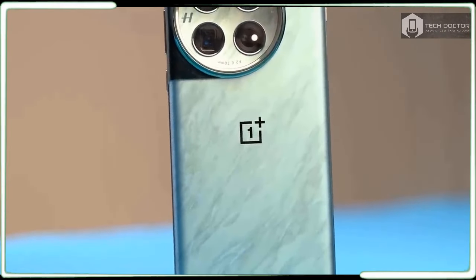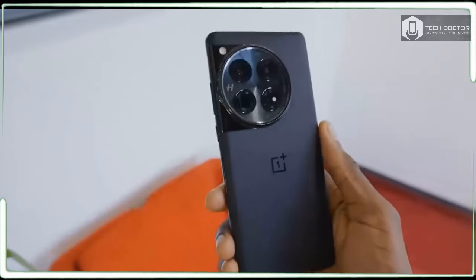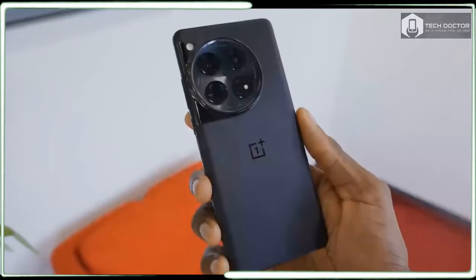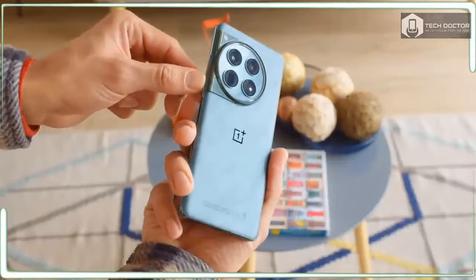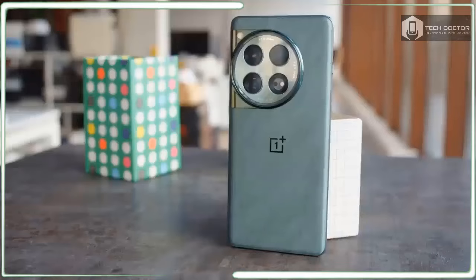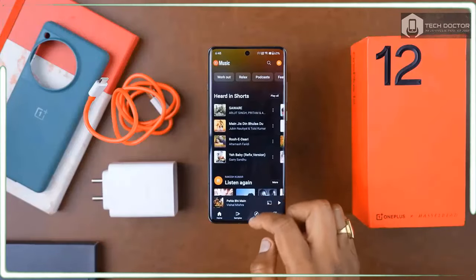OnePlus is riding a wave that could propel it over the hump that's prevented its phones from reaching the upper echelon of the food chain. The OnePlus Open prevailed last fall, surprising me by becoming the best foldable phone around. Now there is a chance for the OnePlus 12 to propel the series' reputation to the next level. In my years of reviewing OnePlus phones, they have almost always come up short in achieving the premiere status bestowed upon the best phones.